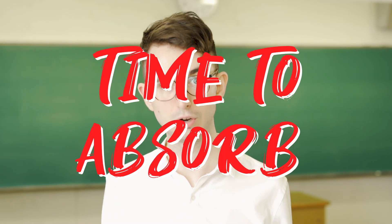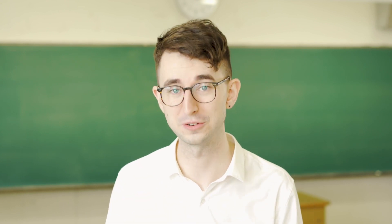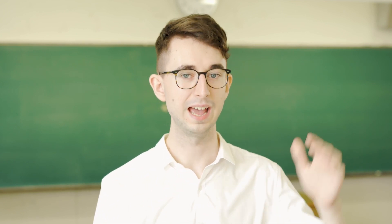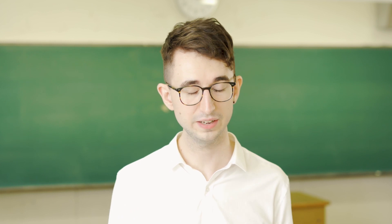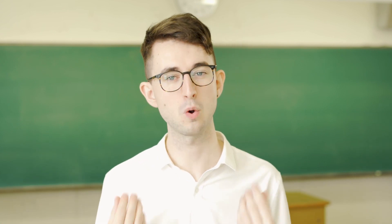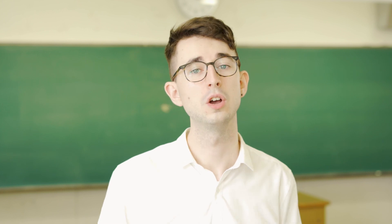Tip number five: always be prepared with something to do if you have extra time. When I'm lesson planning I put estimated timings for each activity to cover the whole lesson, then I add one extra activity on top every time. A lot of the time I don't get to it, but there are times — especially with my quieter classes where I don't have to spend time re-explaining — when I have a lot of extra time. Extra time activities can be something as simple as hangman on the board, a word search, or anything at all. Just have something ready.